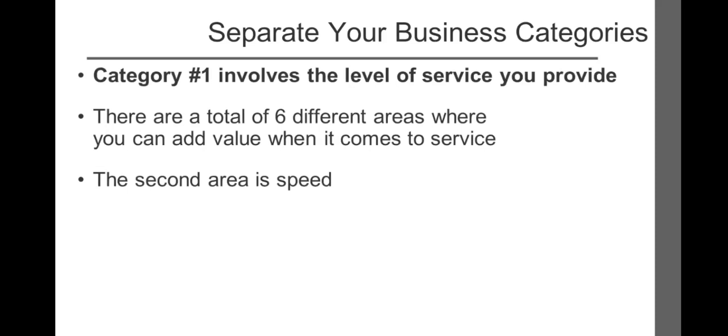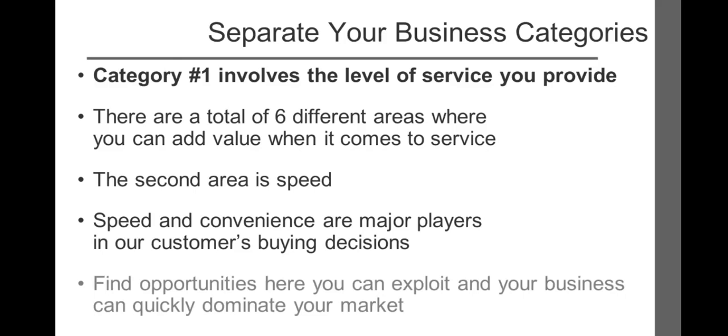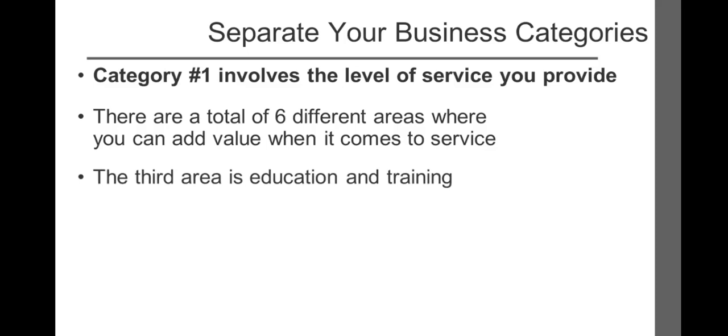The second of six areas where you can add value when it comes to service is speed. In today's fast-paced society, speed and convenience are becoming major players in our customers' buying decisions. Find opportunities here you can exploit and your business can quickly dominate your market. When someone buys a home they want a mortgage company who can provide guaranteed loan approval as quickly as possible. Most mortgage brokers take weeks to do this, so if you could offer it within 48 hours, that would be a market-dominating position. Express lanes at checkout counters are a major benefit to customers who only need to purchase a few items. Grocery stores, airlines, and rental car companies find express checkout to be a major incentive to prospects who value speed.